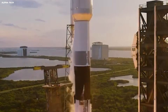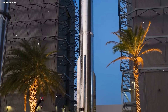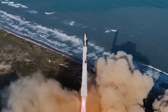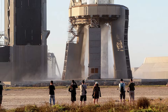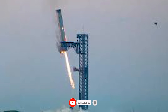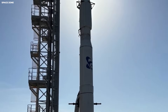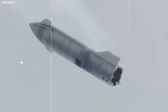The booster is called Super Heavy. It is the big bottom part of the rocket — about 230 feet tall, like a 20-story building. When it comes back to Earth, it does not use legs and does not land on a big concrete pad. Instead, it gets caught by the launch tower, which has two giant metal arms that people call chopsticks. They close around the booster and hold it in the air.